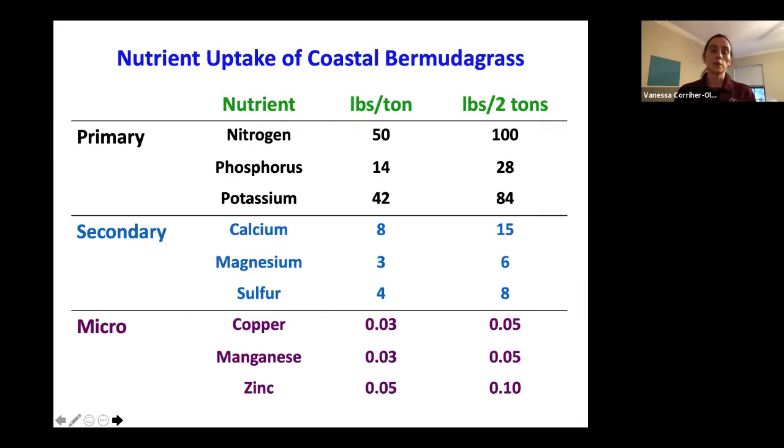Phosphorus: we don't need very much — about 14 pounds per ton. However, phosphorus is important for root growth and development and will be very important as our forages try to recover from drought — they need adequate phosphorus to regrow that root structure and continue to produce top growth. Rebuilding root structure following drought is critical. Phosphorus is also important when establishing a new stand, whether from sprigs for Tifton 85 or coastal Bermuda grass, or from seed — phosphorus is important at the beginning of the stand to build that root structure.